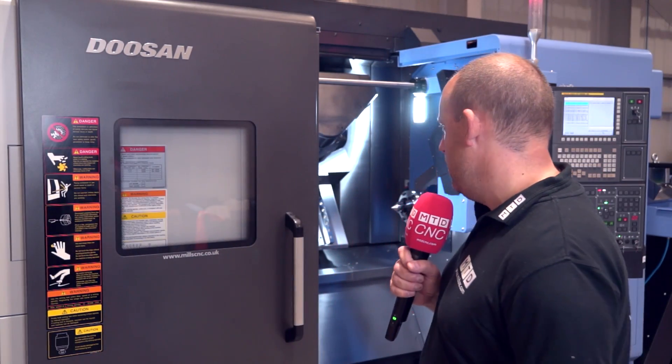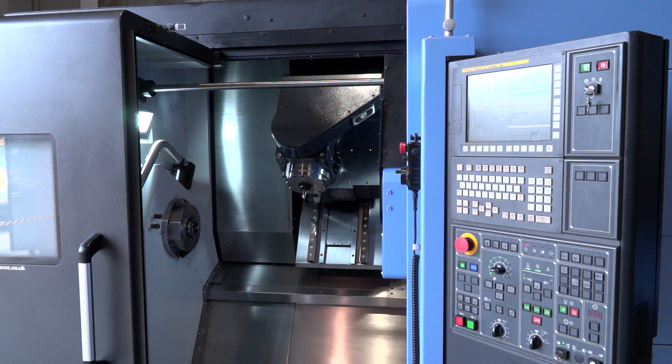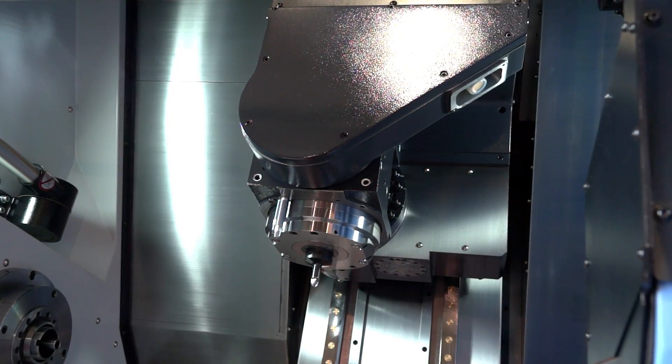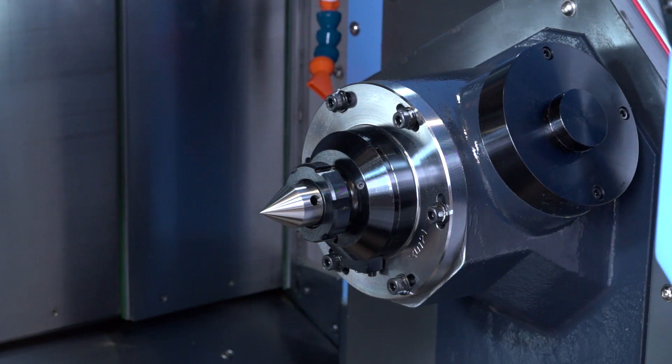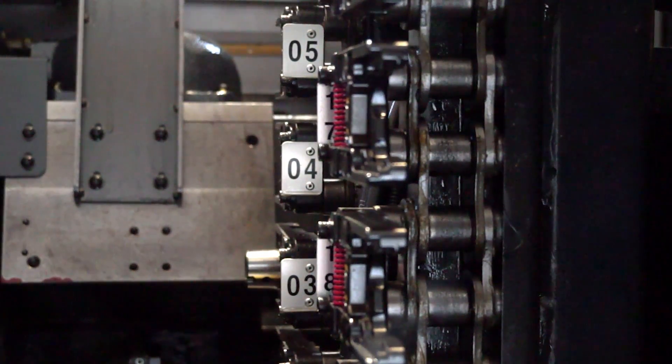It's a very small footprint machine — in fact just over three and a half meters in length. It's a mill-turn machine. The particular model we have here behind me just has a single spindle, a B-axis head, and a servo-driven tail stop. But other options with this range include a turret at the bottom of the machine with either eight or 16 stations, and when you couple that with the 40-station ATC in the back, you've got an abundance of tools to manufacture complicated components.